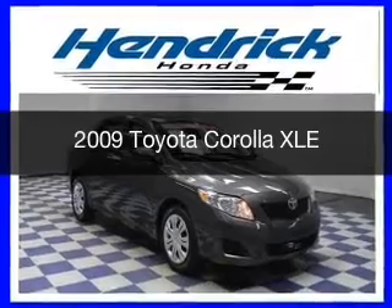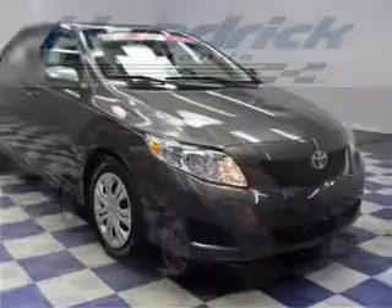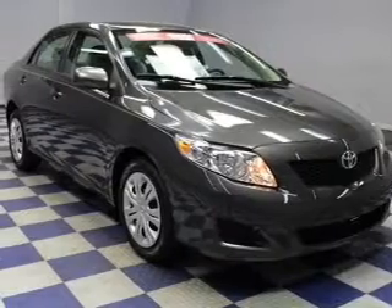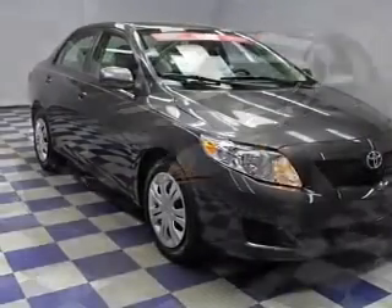This is a used 2009 Toyota Corolla. It's powered by front-wheel drive, a 1.8-liter four-cylinder engine, and a four-speed automatic transmission.